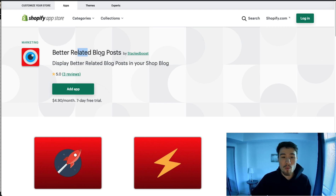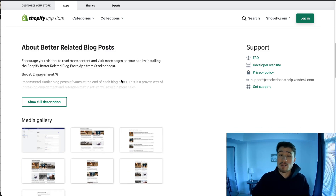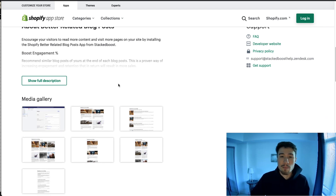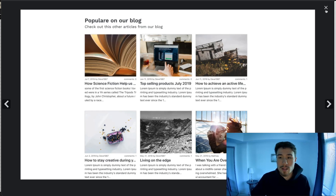The next app is Better Related Blog Posts. Shopify's recommended algorithm isn't the greatest, so having better recommended blog posts will make customers stay on your site longer. If customers stay on your site longer, it shows Google that you have engaging content, which improves your SEO score. You want to have good related posts that fit together nicely with what you're advertising or talking about in that post, and it gives you a nice widget for that.